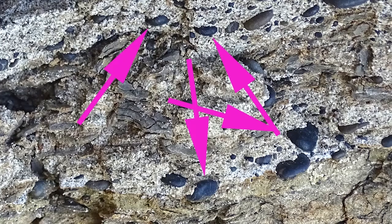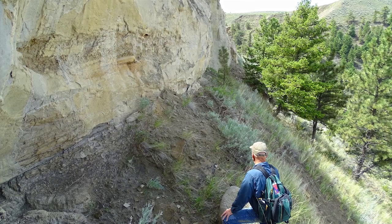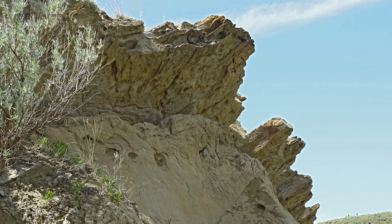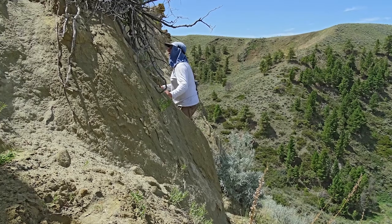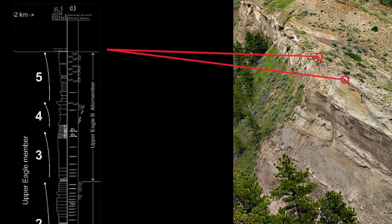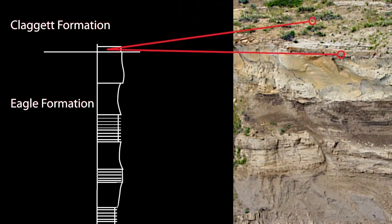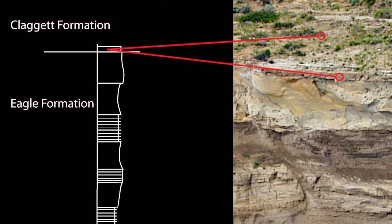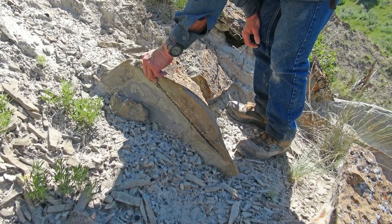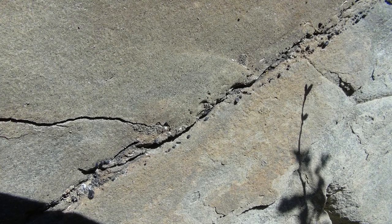Instead of burrowing animals, these layers reveal a startling abundance of rounded pebbles. We are nearing the top. Looking up from here, we can see a very hardened capstone jutting out above the upper Eagle member. The beach sandstone ends as rising sea levels cover the coast. As the encroaching ocean deepened, occasional storms battered the coast. Large waves churned up the beach, dragging shells, pebbles, and other relatively dense objects into deeper water.